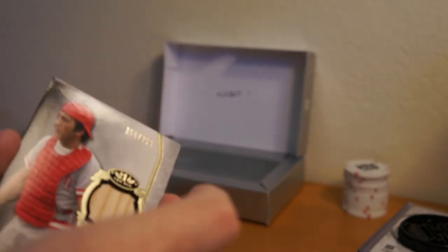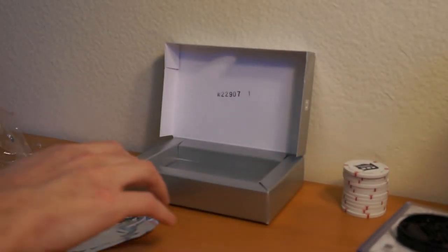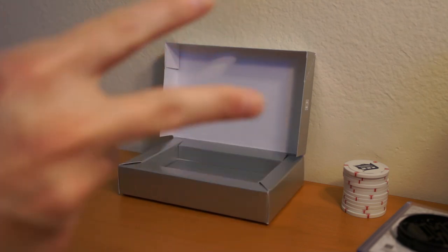Thanks for watching this one box break of 2013 Tier 1 Baseball. Catch you all later. Peace.